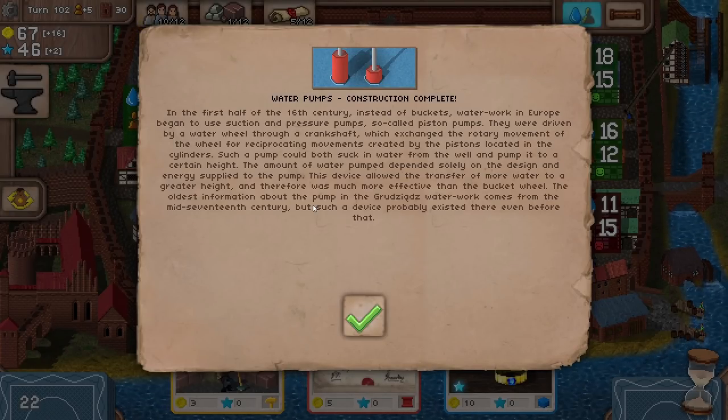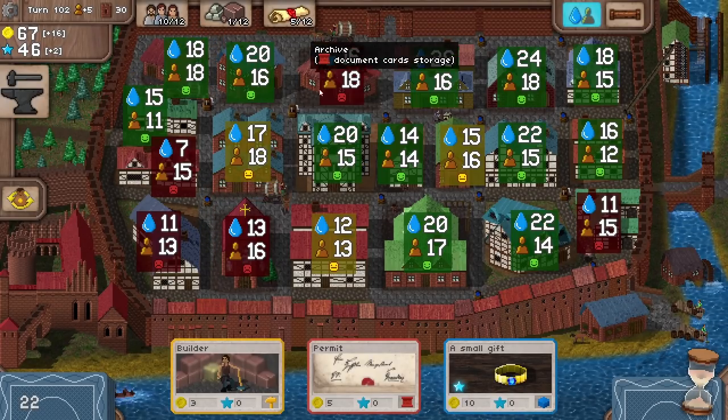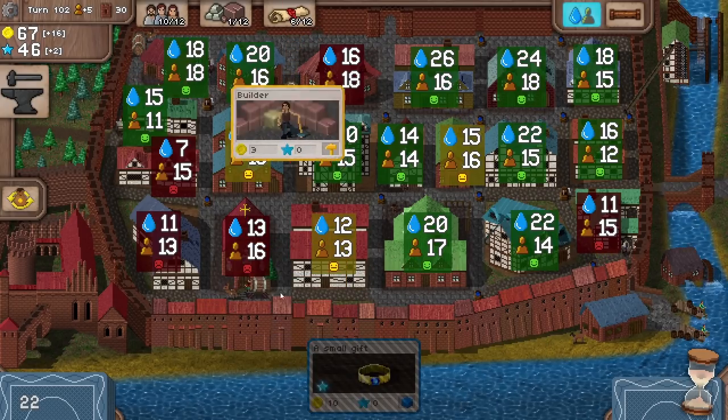Does this mean we're now going to have water pumps? Do they link to the wheel and make it more effective? So in the first half of the 16th century, instead of buckets, waterworks in Europe began to use suction and pressure pumps — so-called piston pumps. They're more effective than the bucket wheel. So it's an upgrade to our wheel, by the sounds of it. That sounds quite good. I don't know if we've actually implemented that yet — it might be a card that comes out.